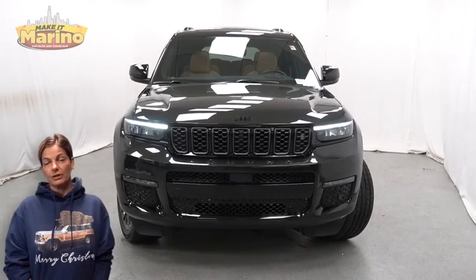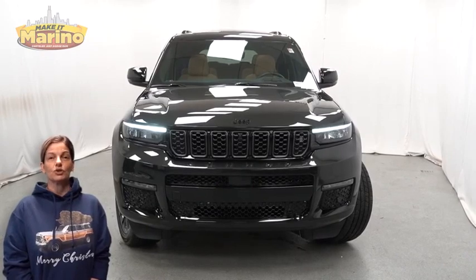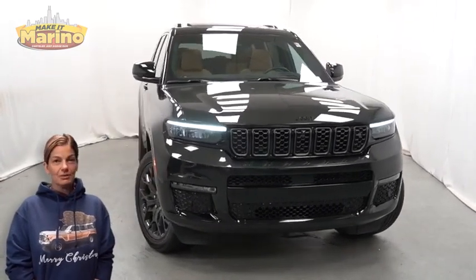Looking for a highly equipped SUV with all the right options and reliability? We'll take a look at this 2023 Jeep Grand Cherokee L Summit Reserve in Rocky Mountain Pearl.